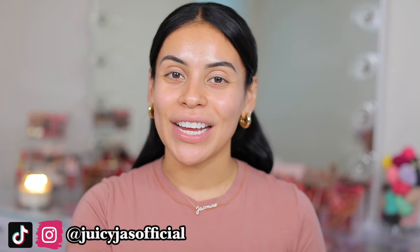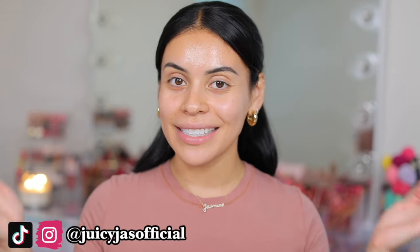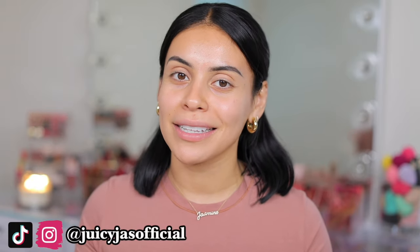Hey guys, welcome back to my channel. Do you see anything different? Yes, the dark hair is back. You guys know I had to go back to the dark side. The highlights were fun, but I feel like the black hair is just me, so I'm very happy with it.